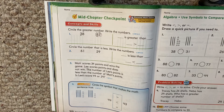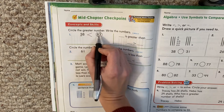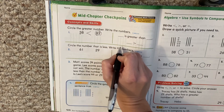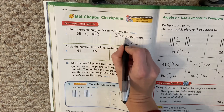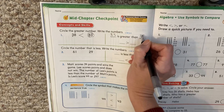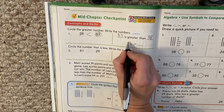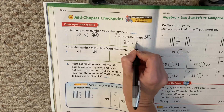Which one would the alligator eat? It would eat the 83 because 83 is the bigger number. It says blank is greater than blank. So which one was the greater number? 83, right? Greater means bigger. So we say 83 is greater than — what number is the smaller number? 38. So look down here. Here's the alligator. Which one's the alligator going to eat? 83. That's the bigger number, and it turns its back on the other number, 38.